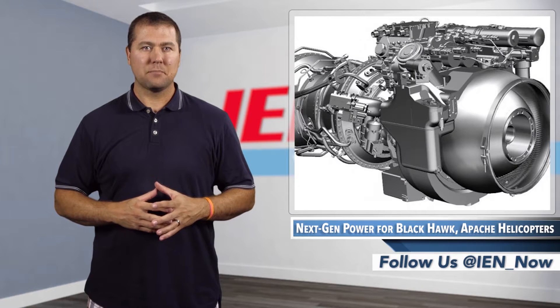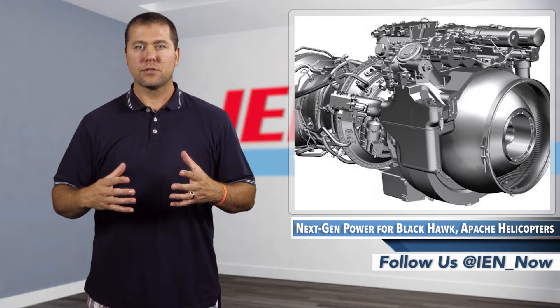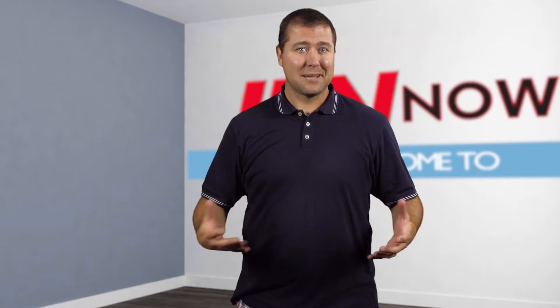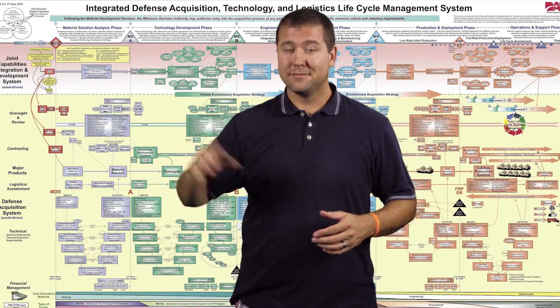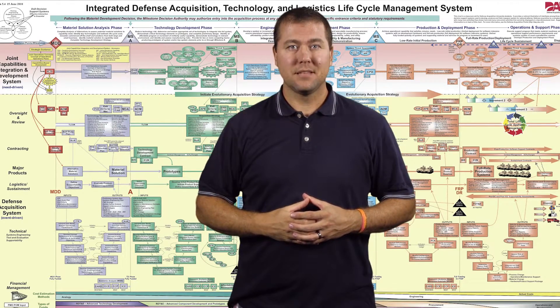These advancements have the next Army helicopter engine platform ready to enter the technology maturation and risk reduction phase of the Pentagon's acquisition framework. That may not sound like a big deal, but when this is your roadmap and you're finally somewhere about here, that's kind of a big deal. I'm Jeff Ranke, and this is IEN Now.